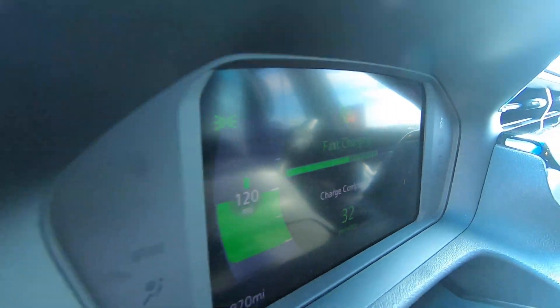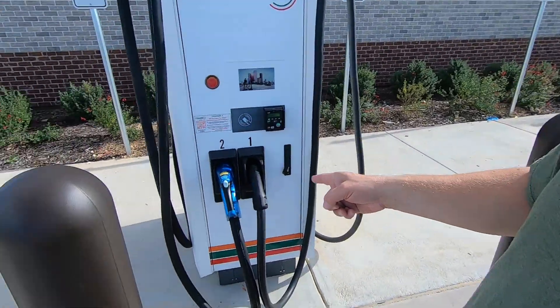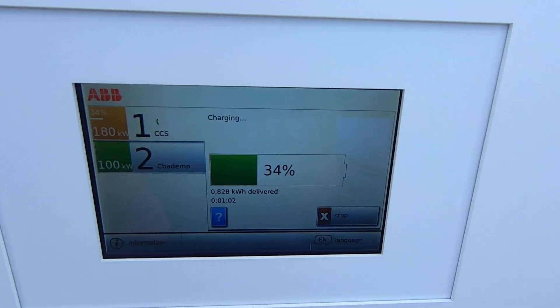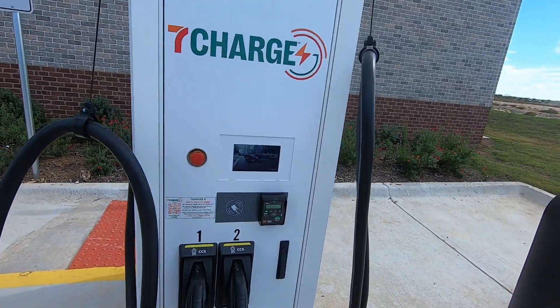No other cars pulled in. There are four parking spaces available that say electric vehicle charging only, and there are two units. This one has the CCS and the CHAdeMO plug, and everything displays on a very small screen. The other unit is set up with two CCS. One spot is a handicap spot, which is why I didn't park there.